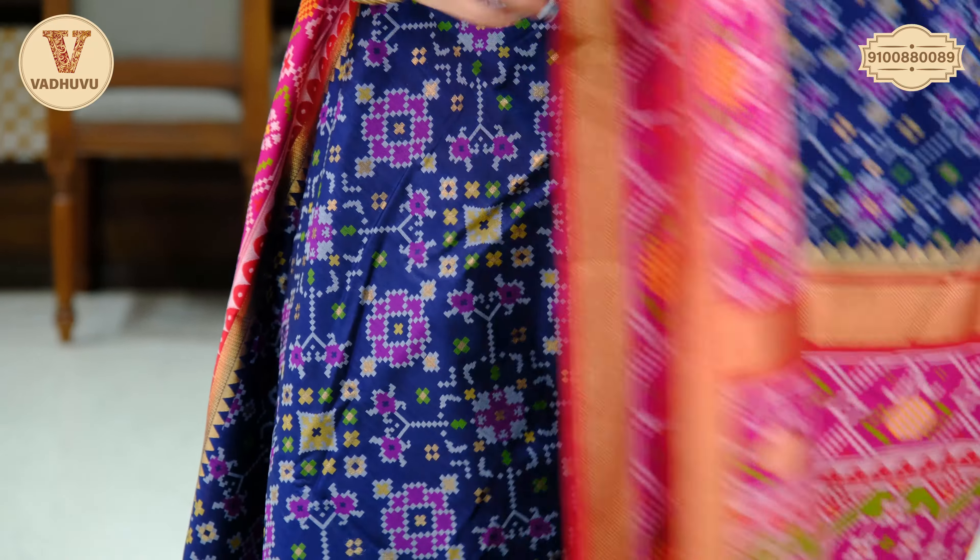Coming to the pallu, we have a contrasting dark blue shade and tassels attached. Similar pattern for border and pallu — contrasting dark blue shaded with multiple colours for the blouse piece. Saree cost is Rs. 4,300. Take a screenshot and send it to the WhatsApp number.